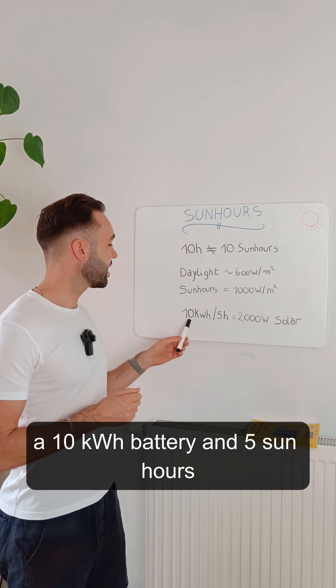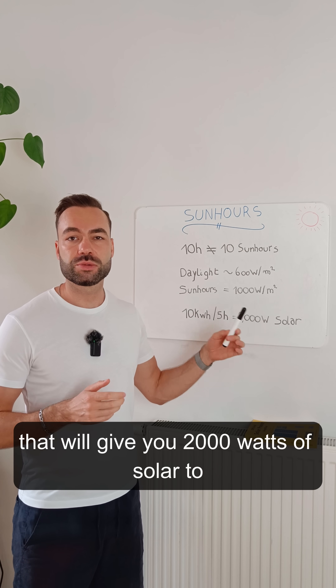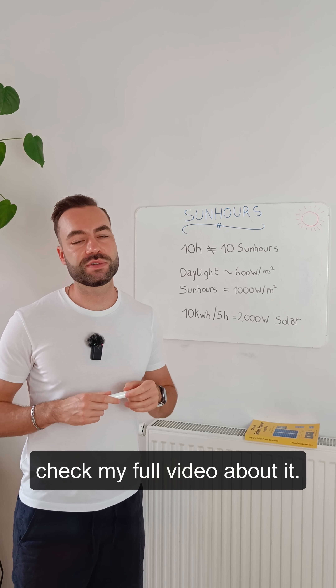For example, a 10 kWh battery and 5 sun hours will require 2000 watts of solar to recharge the battery in one day. If you want to find out your local sun hours, check my full video about it.